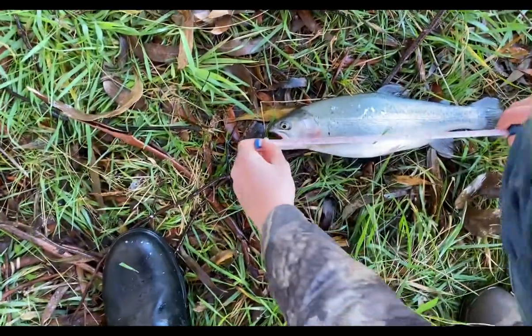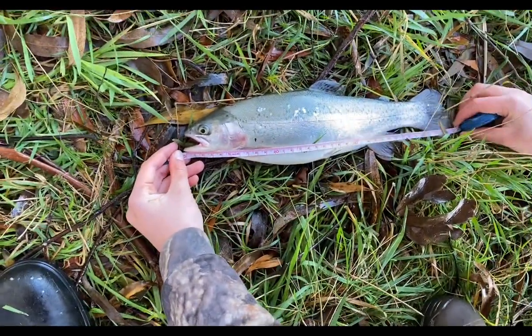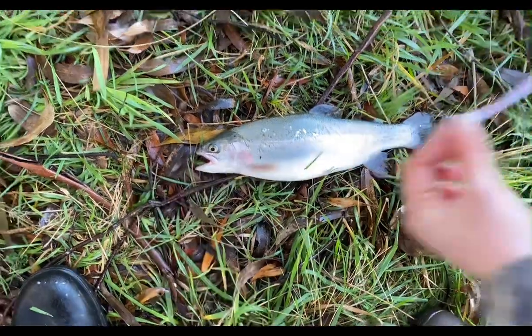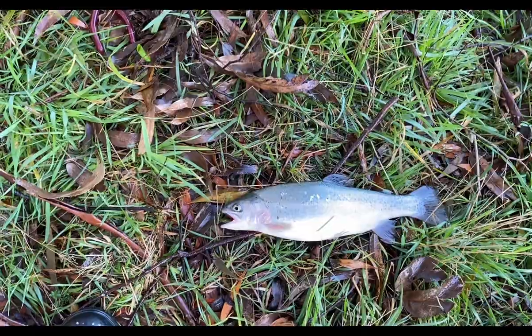We've got Will's big trout in - big fat one. Just going to measure it. I reckon we'll keep it if it's size because it's a healthy fish. 35 centimetres. We'll keep him. Good fish, but hopefully we can get more. This was five casts in.